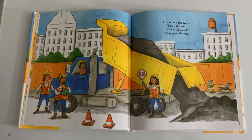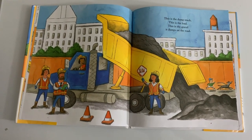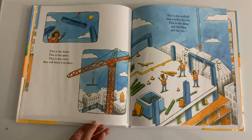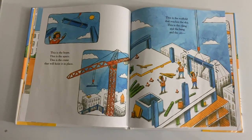This is the dump truck. This is the load. This is the gravel it dumps on the road. This is the beam. This is the space. This is the crane that will hoist it in place.